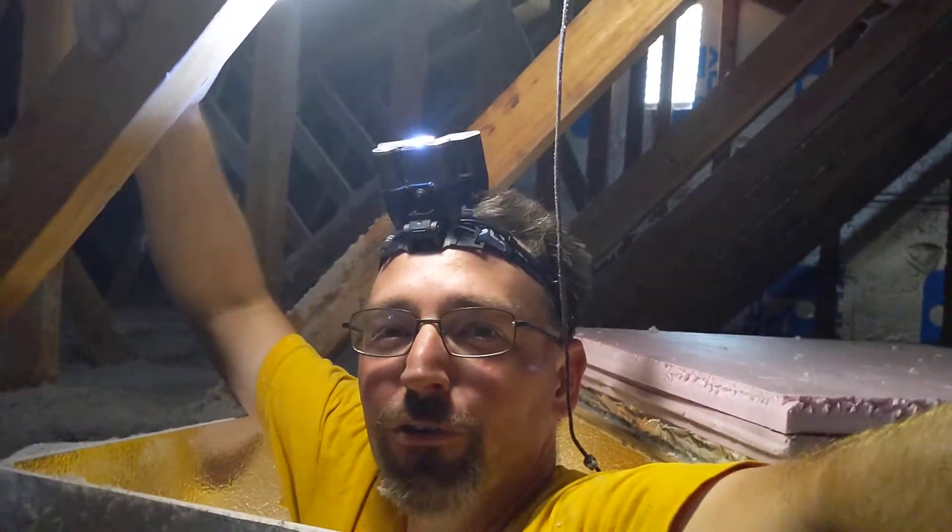Hey friends, Drew here in beautiful Lannenberg, Pennsylvania, giving you some after pictures of what happened up here in the attic after we finished blowing in the insulation.